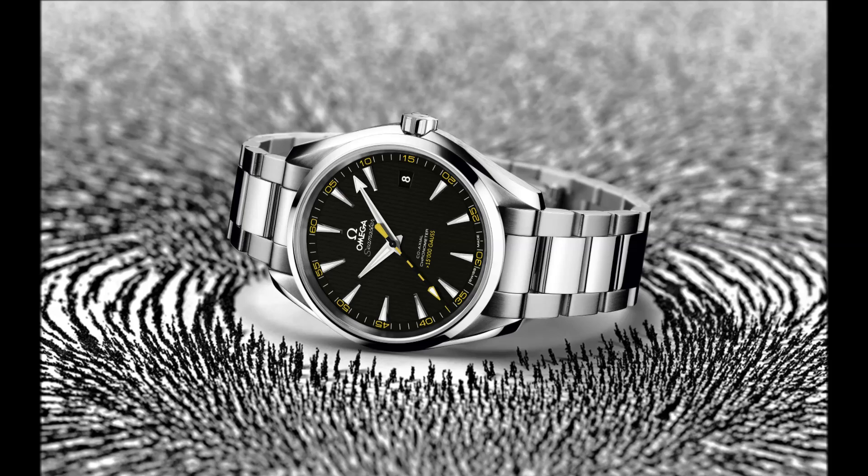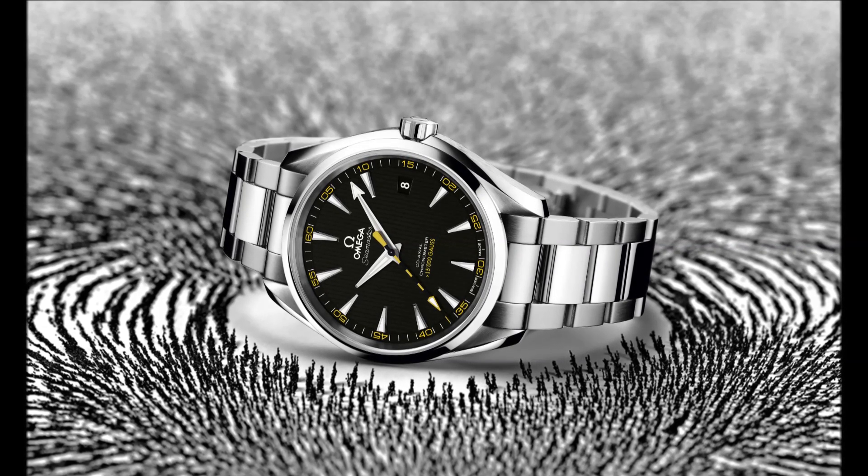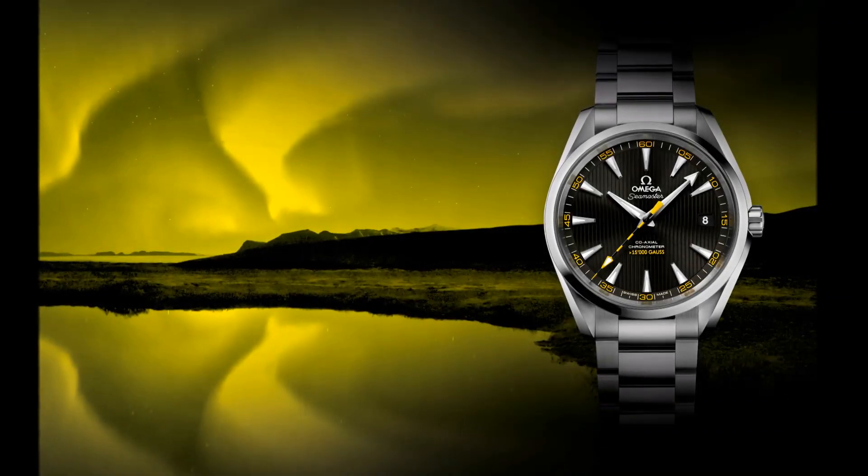With the Seamaster AquaTerra 15,000 Gauss, Omega has introduced innovative technology that will forever change the way the watchmaking industry approaches the ever-increasing challenges of magnetic fields.